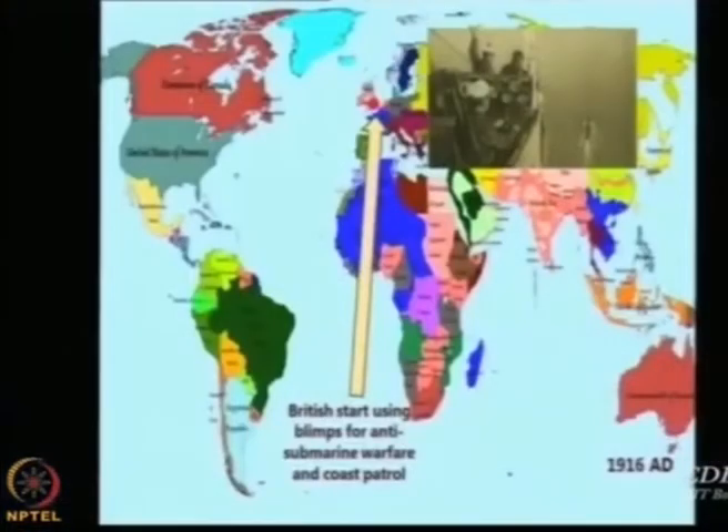This is a topic to search and put on the Moodle page: what technology was available for docking of aircraft onto airships, and what technical challenges were faced in re-attachment — was it possible for an aircraft to come back and attach itself to the airship? British airships also started being used for anti-submarine warfare and coast patrol, and even today airships are recommended for anti-submarine warfare because of the extreme endurance needed when locating submarines.